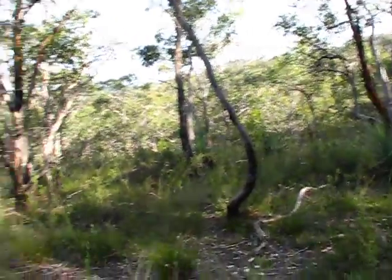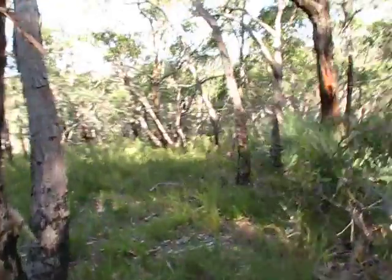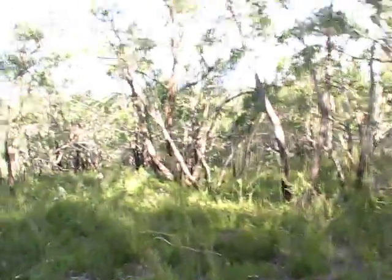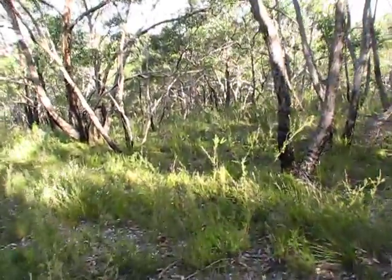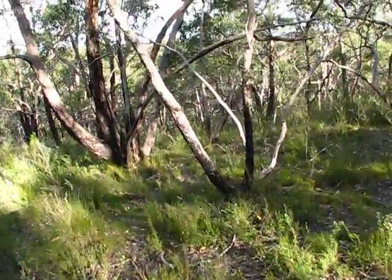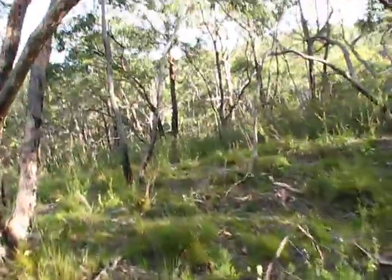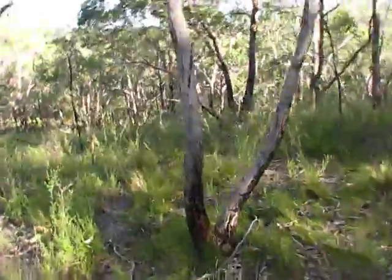Somewhere down there should be the swamp. Should I just split the side or go straight down the middle? I can see open land down there, so hopefully if we're lucky I'll just head towards that. It should open out and we'll get to the swamp — we'll be on the left outside of the swamp, looking along the side of the track for any seeps.